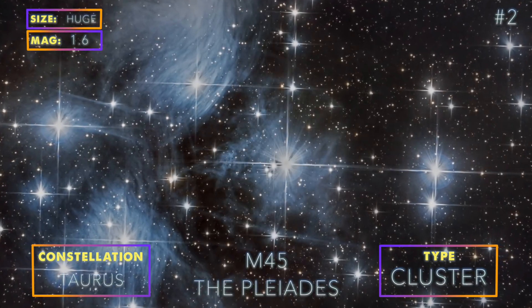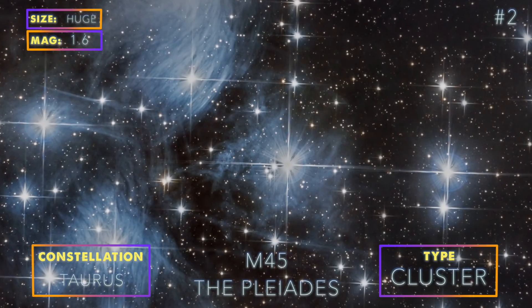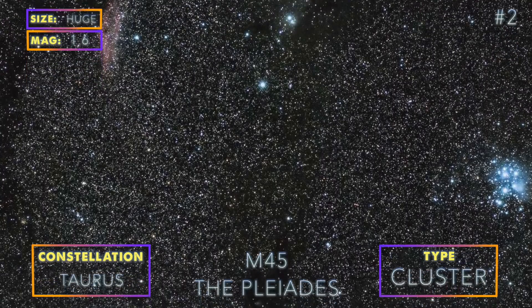M45 is just about the easiest star cluster to photograph. M45 is huge, extremely bright, and looks amazing in close-up shots using a telescope and wide-field photography.